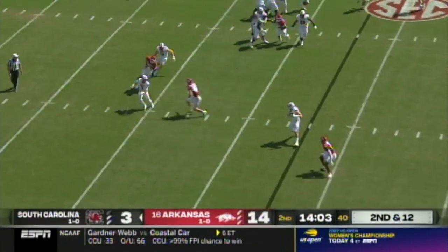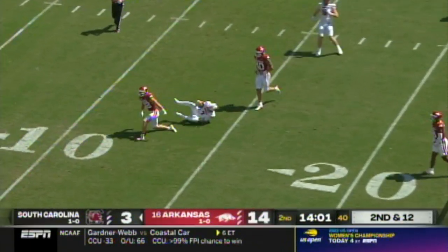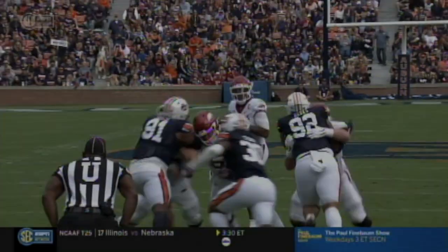Off play action on second down, rolls out — one first half for Drew Sanders!